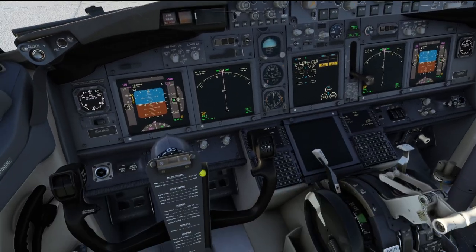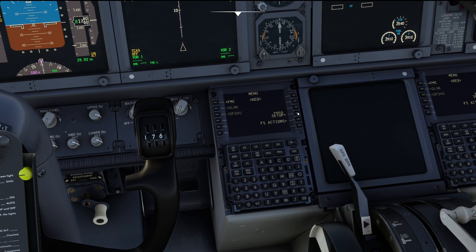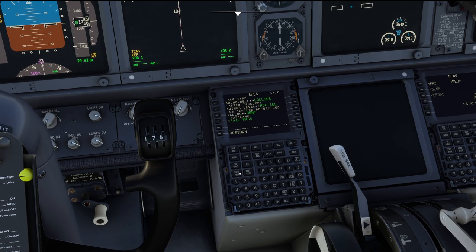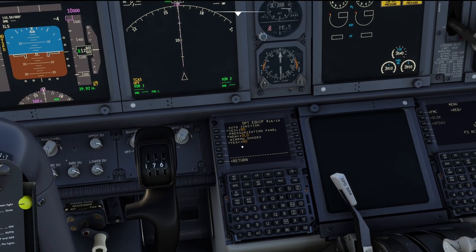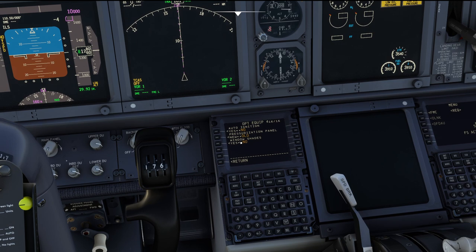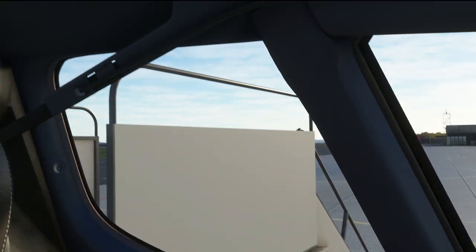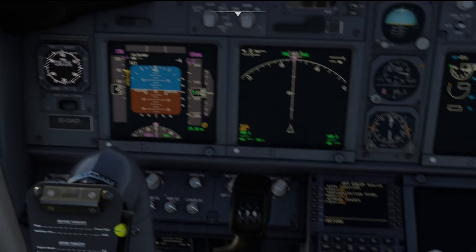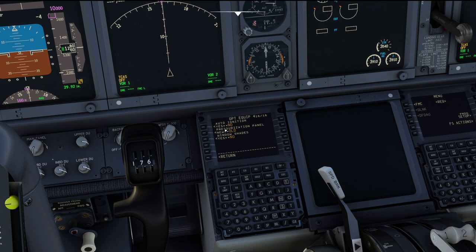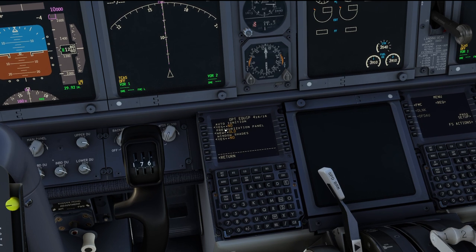There is a second option which can be triggered through the optional equipment in the FMC. For that we go to PMDG Setup, Aircraft, Equipment, and then onto the last page — number 16 — where we have the option for window shades. By default they are in the 'no' position, which they will be at for any livery that does not have a custom install config. So if you load up a livery and wonder why you don't see the attached window shades, this is the reason — they default to off, because they are not by default attached to the majority of 737 aircraft.